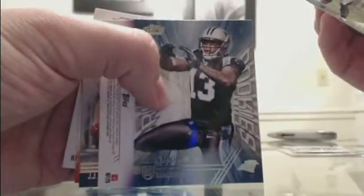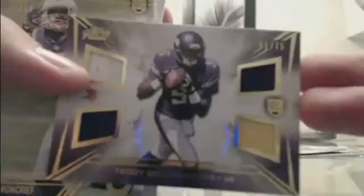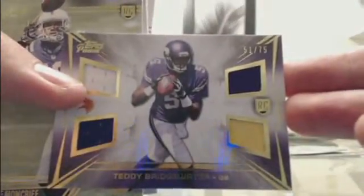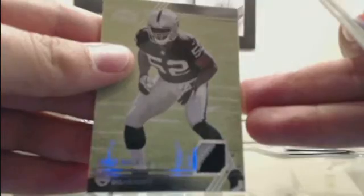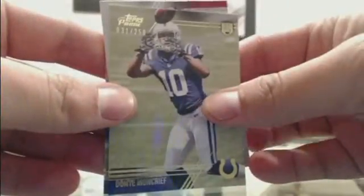We've got a crown rookie of Calvin Benjamin. It's a Teddy Bridgewater out of 75 — 51 of 75 — Bridgewater, purple, yellow and white. We've got an AJ Green variation. And our very last hit is Khalil Mack, two-color patch for Oakland. Out of 250, DeMarcus Ware — 31 of 250. Yeah, there's a JJ Watt right here.